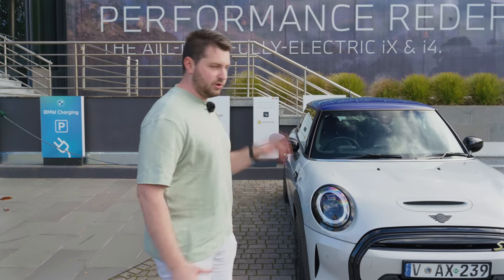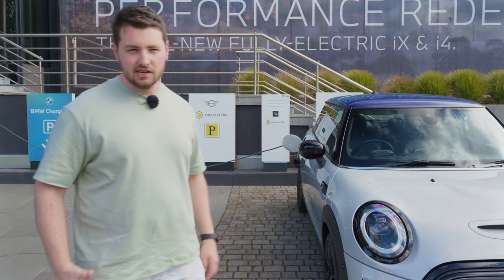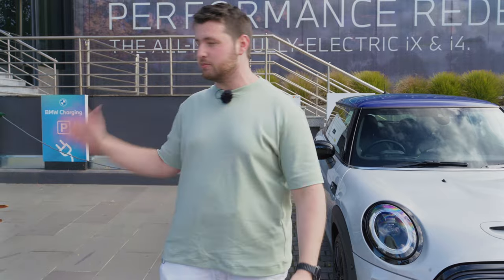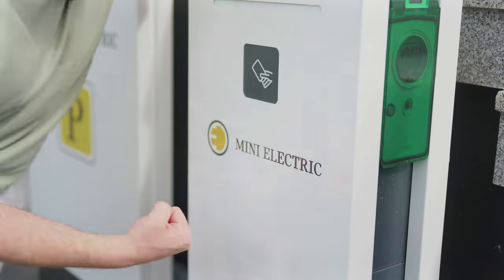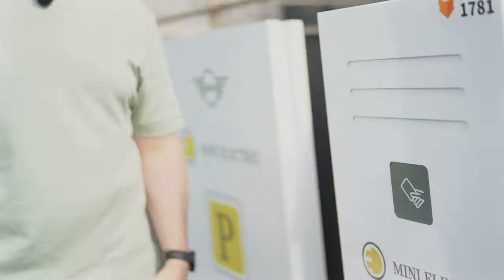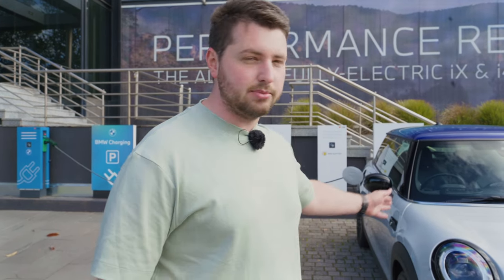Before we get into the review, I'm actually going to explain why we're filming it like this. This really is the closest charger to my home — it's at the BMW headquarters, which is pretty convenient because I get free charging. The annoying thing is that one of the chargers, the Mini one, doesn't work, so we've had to use the BMW one. We spent about 25 minutes on the phone — it was absolutely ridiculous. So the car is going to be framed like this for a while, because otherwise I'm not getting home.